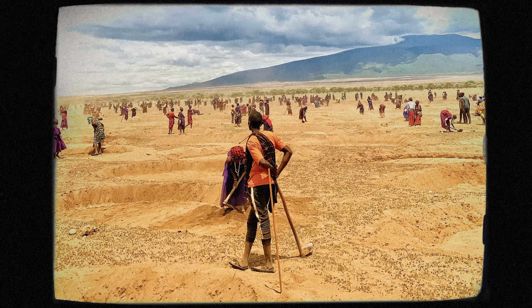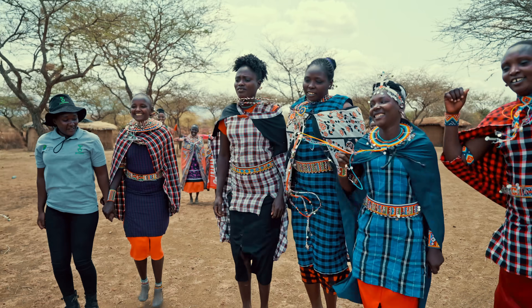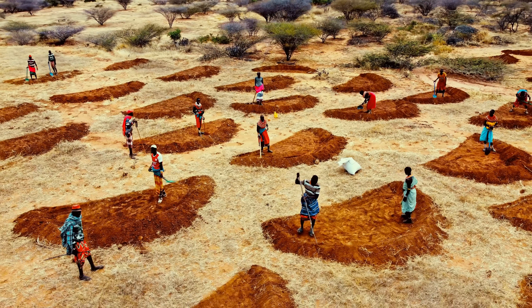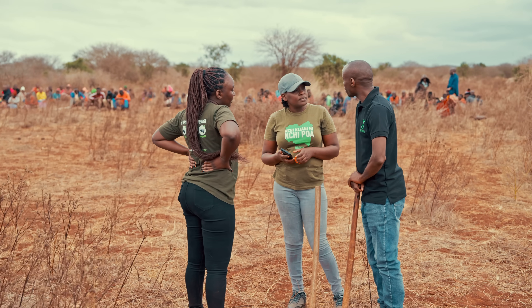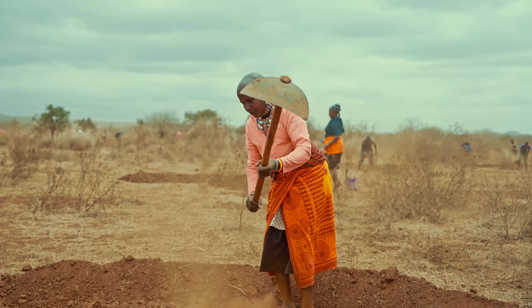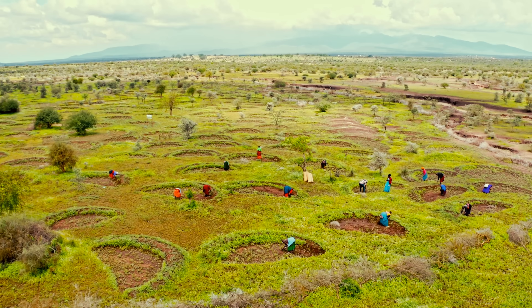Just Dig It has been restoring land in Africa for the last 15 years. As an international organization, they are working closely with the local Maasai here in Kenya to help them reclaim their lost land. It all starts with a semicircular pit called a bund, designed to control the flow of water. Globally, farmers have been using water bunds to help grow crops, but conservationists have realized they have the power to re-green entire ecosystems. And the best part — you don't need expensive technology, meaning this method can be replicated across the world.